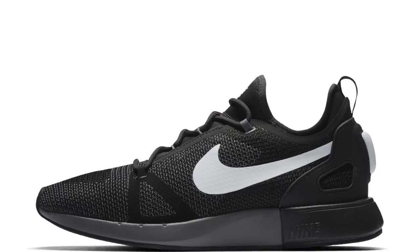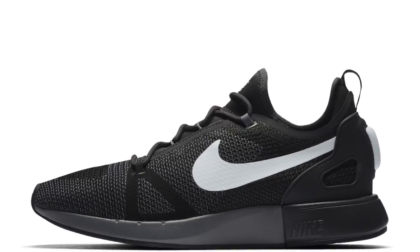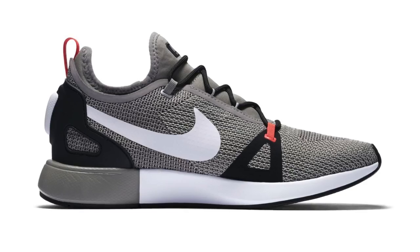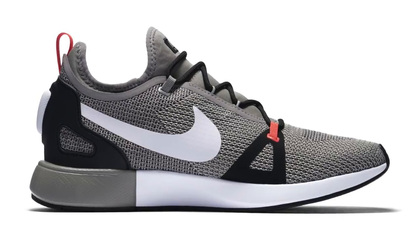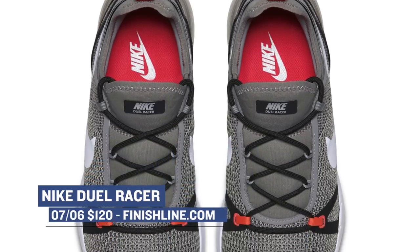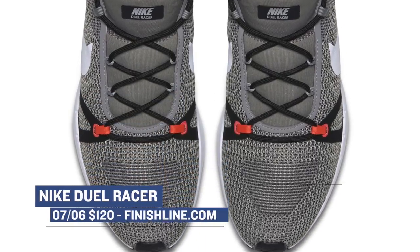I've actually been training for a marathon, so these are right up my alley. First up is a shoe that most of you have probably never heard of, the Nike Dual Racer. These are actually dropping in three different colorways, and they're inspired by another Nike shoe called the Nike Racer Dualist. This is kind of like a takedown version of that shoe — there's no zoom, there's no air, but they do have dual density foam, and they're only $120, so you really can't beat that.